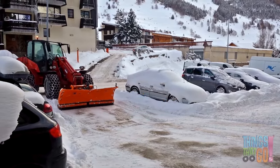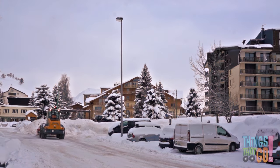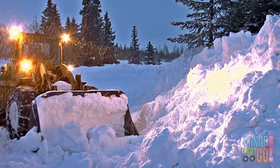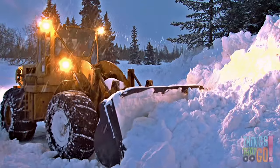This loader is removing the snow from the driveway and road. Can you see the chains on the wheels? This is so they don't slip in the snow and ice. The loader pushes the snow into a big pile so the cars can get out and drive on the road safely. The loaders work late into the night. Thanks, Mr. Loader!